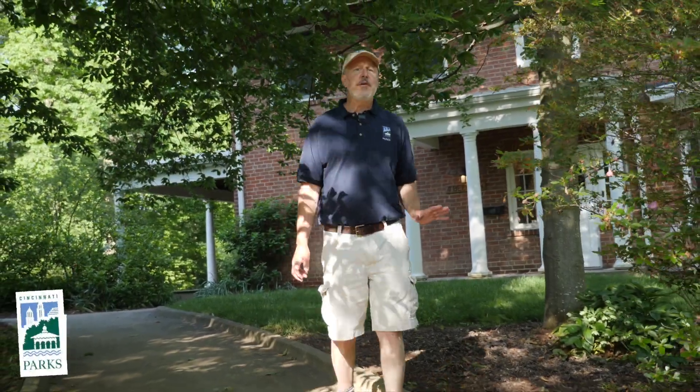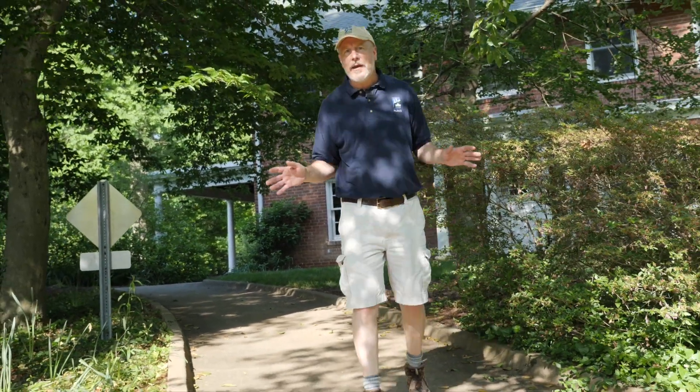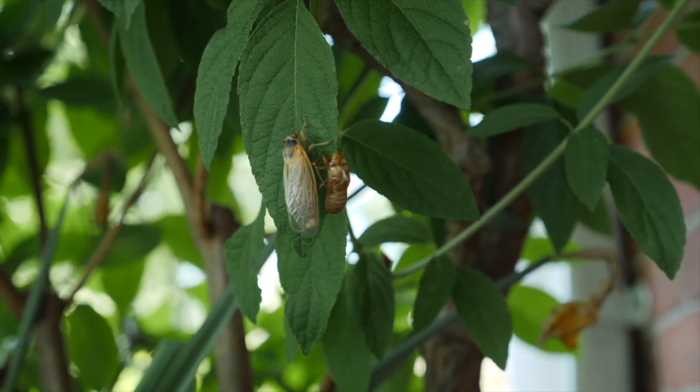Hi, I'm Mike George, Senior Naturalist with the Cincinnati Park Board, and we're so excited today because the cicada emergence has begun. We're here to give you a primer of what you're going to see in your backyard, in your local park, as you explore Cincinnati. Cicada 2021 has begun.